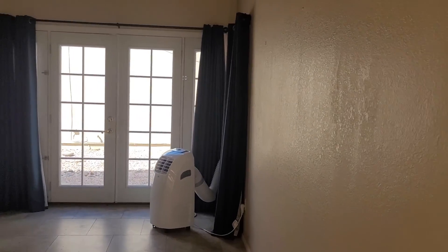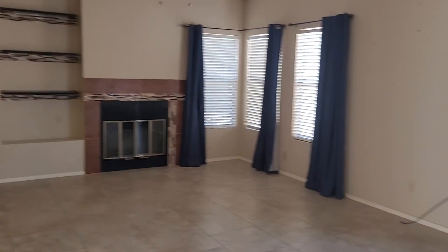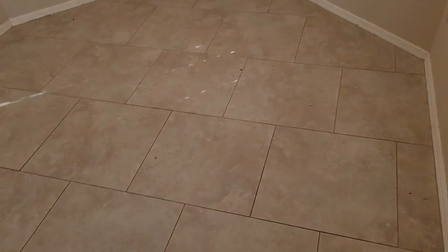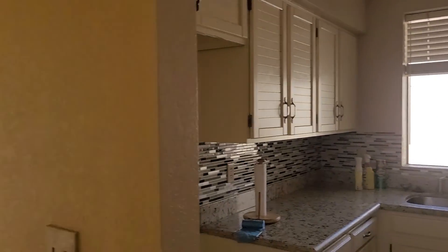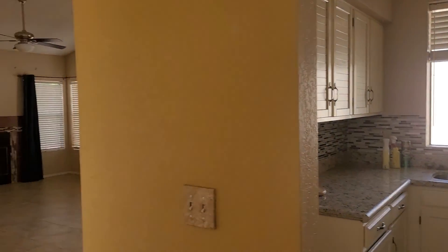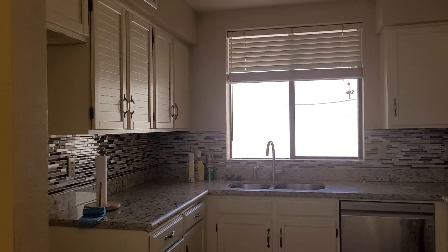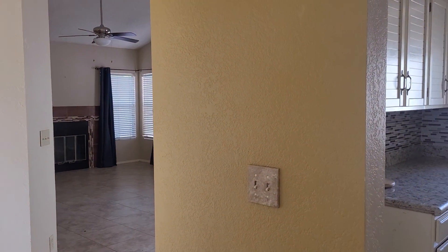Coming through the front door you saw this closet. This is an entrance into the family room, which is great space. Then this goes into the kitchen on this side — you have the kitchen dining area, and then over here the kitchen itself. It's like a little T off of the family room entrance. The kitchen and the family room are not connected — you can't really see through and watch TV while you're cooking.